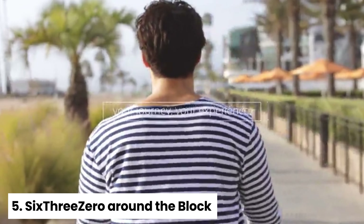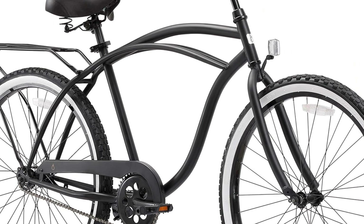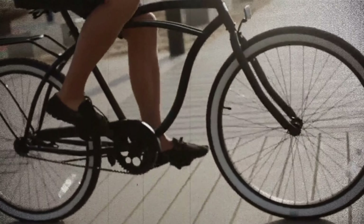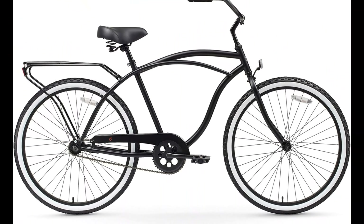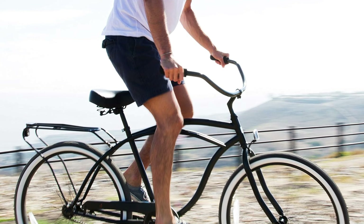Number five: sixthreezero Around the Block Best Budget Beach Cruiser Bike. Are you looking for a budget-friendly and easy-to-ride beach cruiser that will have you cruising in style in no time? Look no further than the sixthreezero Around the Block Beach Cruiser. It features a single gear and pedal coaster brakes, giving you a traditional and straightforward riding experience. While some adults may need some time to get used to the coaster brake system, the overall ride is easy and intuitive.